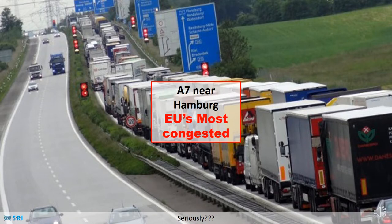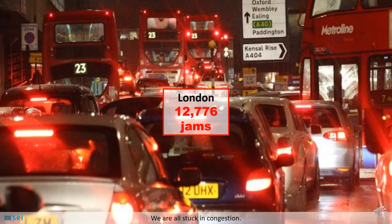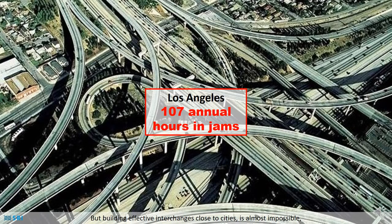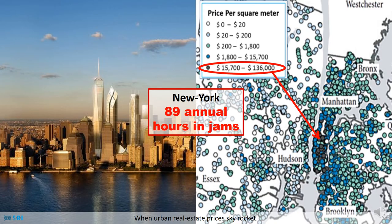Seriously? We're all stuck in congestion. In Europe this means a waste of 230 billion dollars every decade. But building effective interchanges close to cities is almost impossible when urban real estate prices skyrocket.